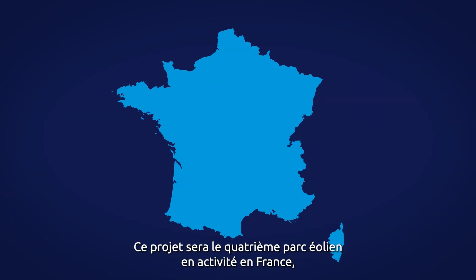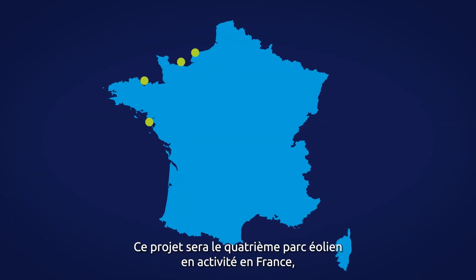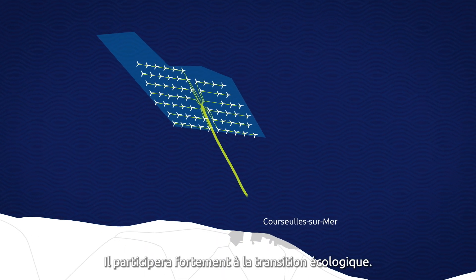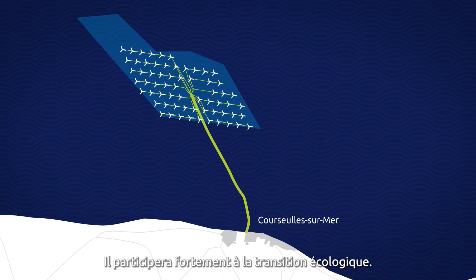This project will be the fourth wind farm in operation in France and the second in Normandy. It will highly participate in the ecological transition.